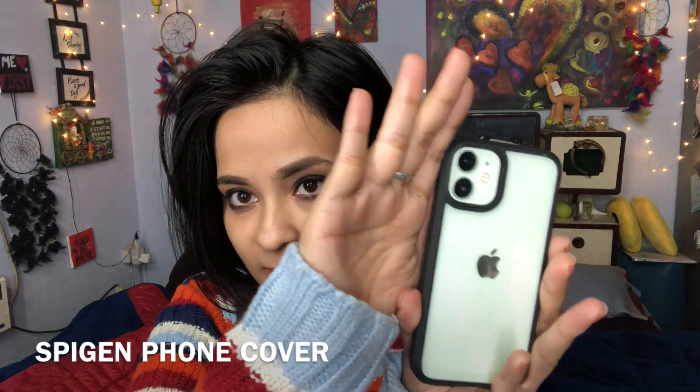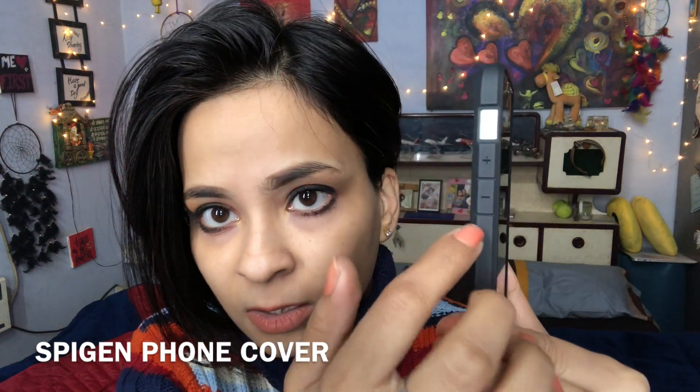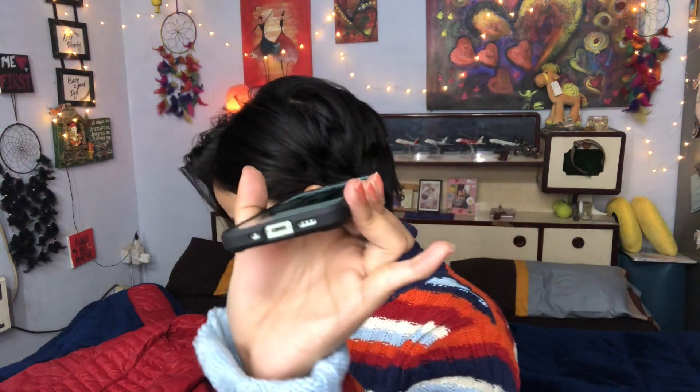So the cover looks like this. Can you see that? And the cuts for the volume — lower volume and increase the volume. And the camera area finishing is also very nice. And this is the lock button. This is for the charging port and for the speakers — both the speakers and the charging port. They have given it very nicely.